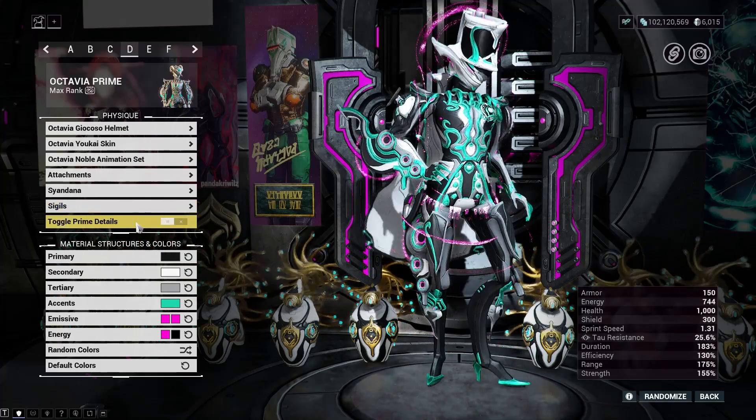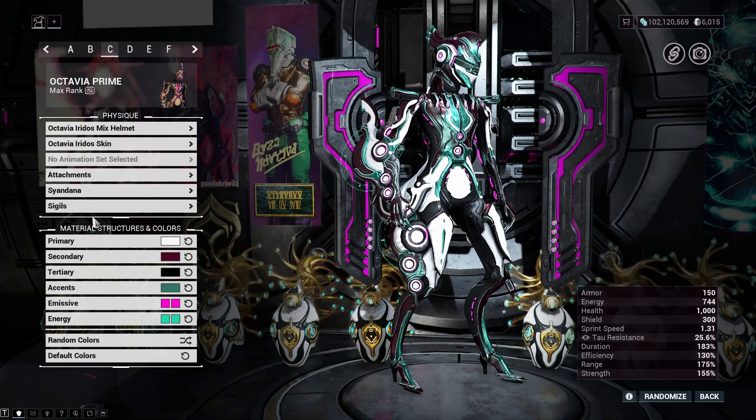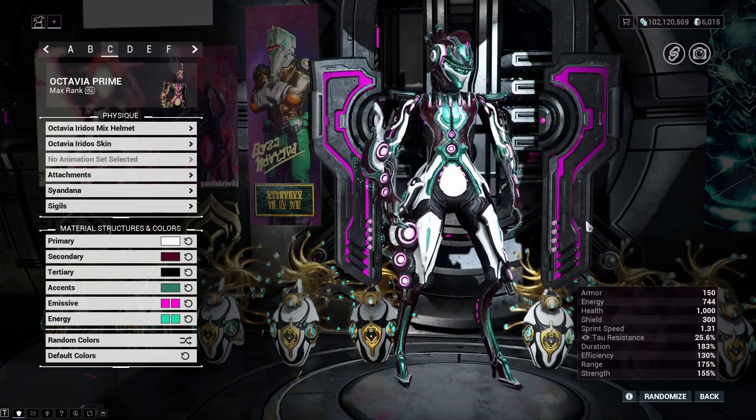FYI, while most skins allow you to layer the prime details on top, the Irido skin does not have that option. Just as well — the prime details would cover up all the interesting parts.